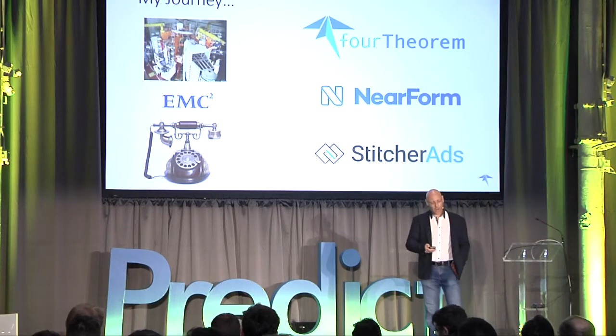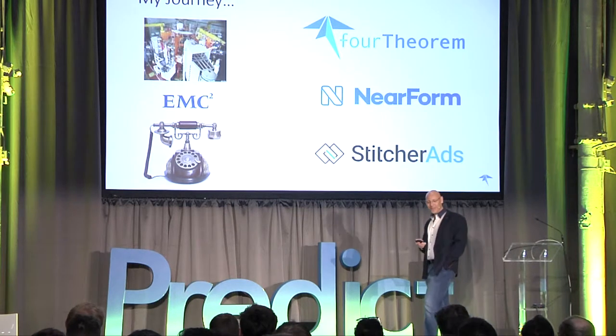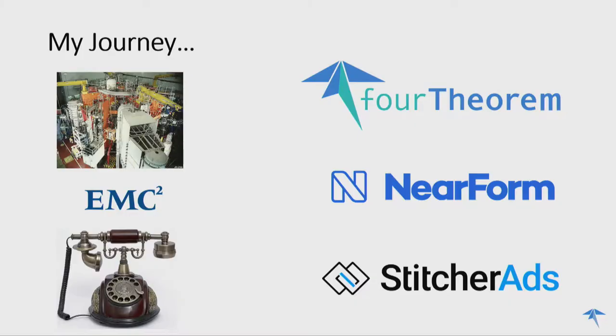We'll talk a bit about commoditization as well. For Theorem, we are leveraging serverless next-generation cloud architectures to help deliver business results faster, quicker, and hopefully better. We are involved in some machine learning research with Dublin City University around how you transition monoliths to microservices using applied machine learning.